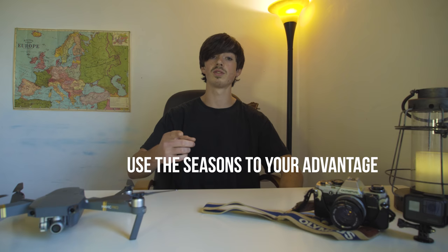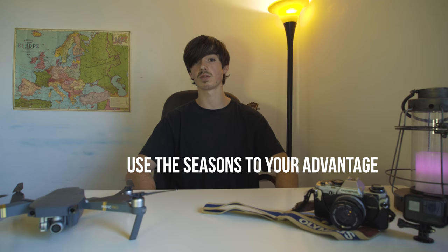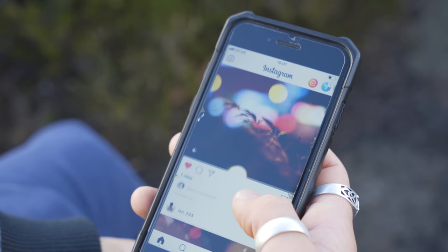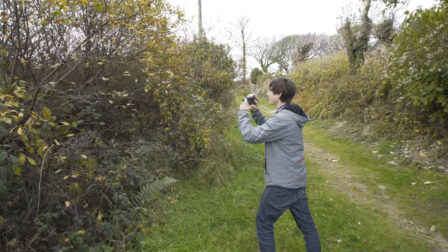Tip number three. You want to be using the seasons to your advantage. Change up your Instagram feed with the seasons around you. This is a great technique to make your feed more relatable to your followers, and it also gives it a continuous evolution of colour and atmosphere.